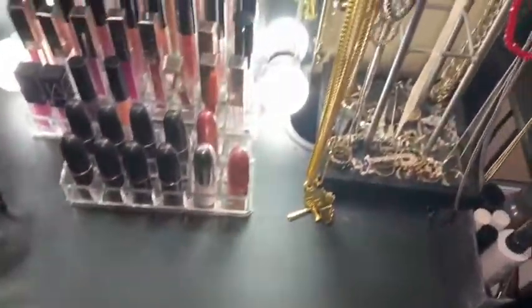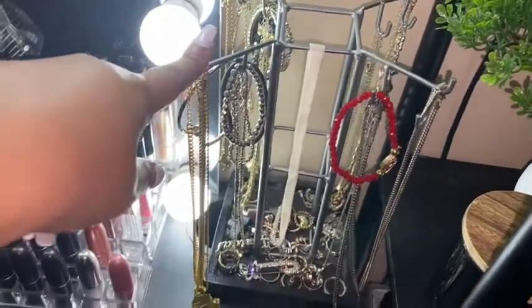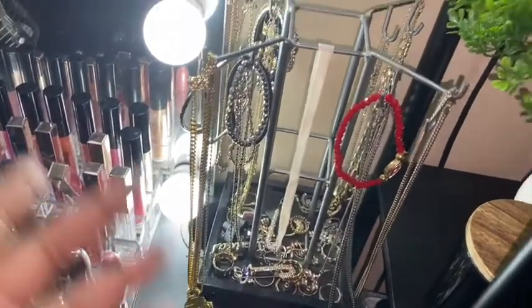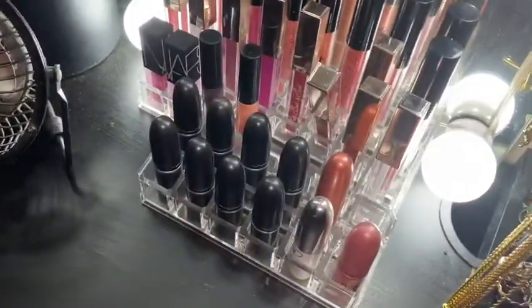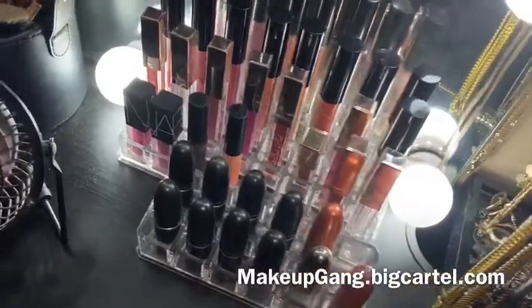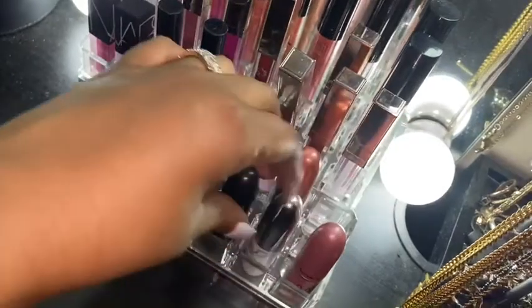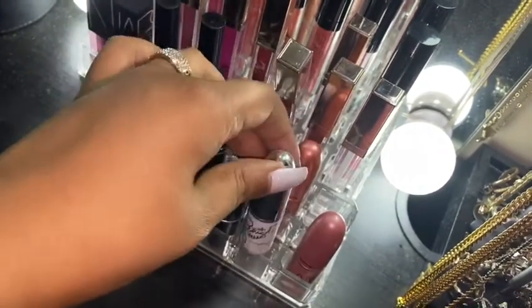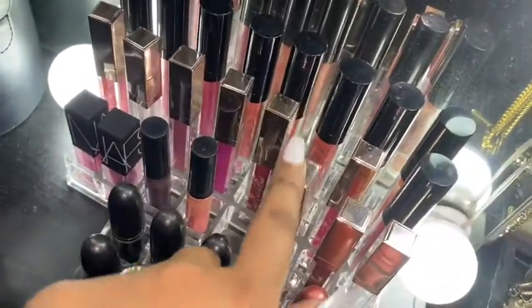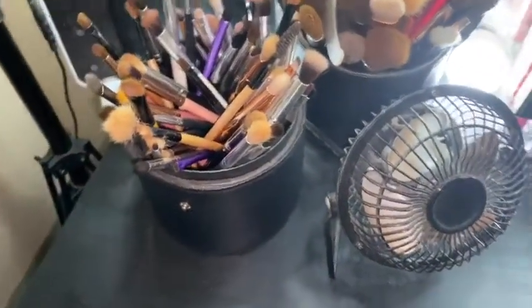Up here I have some jewelry in an organizer I found at Goodwill. I also have lipstick organizers — I used to sell these through my brand Makeup Gang, so let me know if you want them back on my site. In the small one I have all my MAC lipsticks including the Patrick Starrr collection, the Nicki Minaj lipsticks, plus some Nars and more MAC. I also have Trisha and See's Candy lip glosses from a collab video I did.